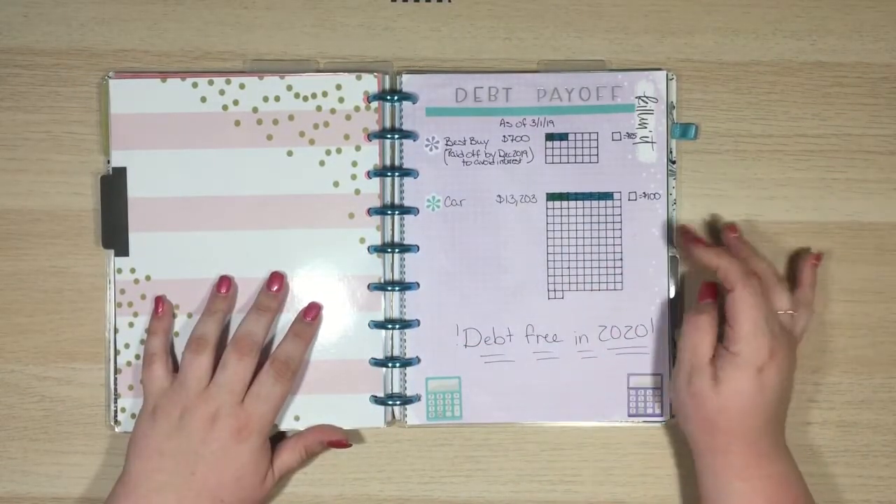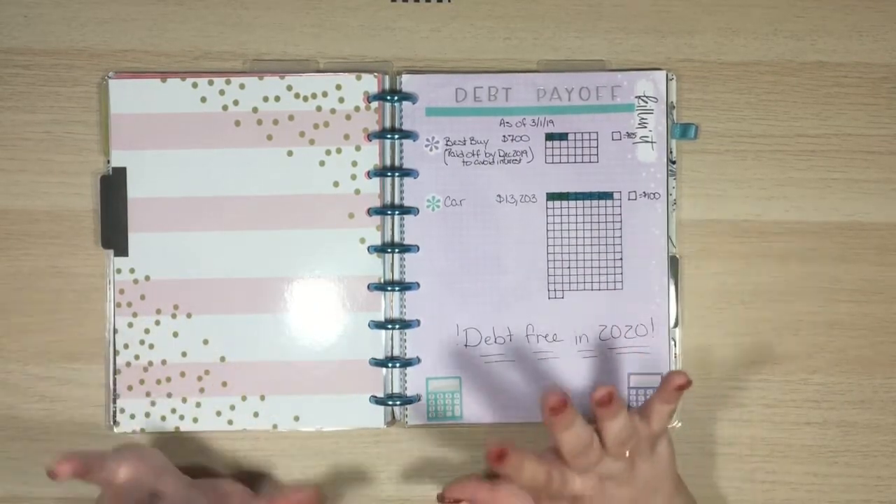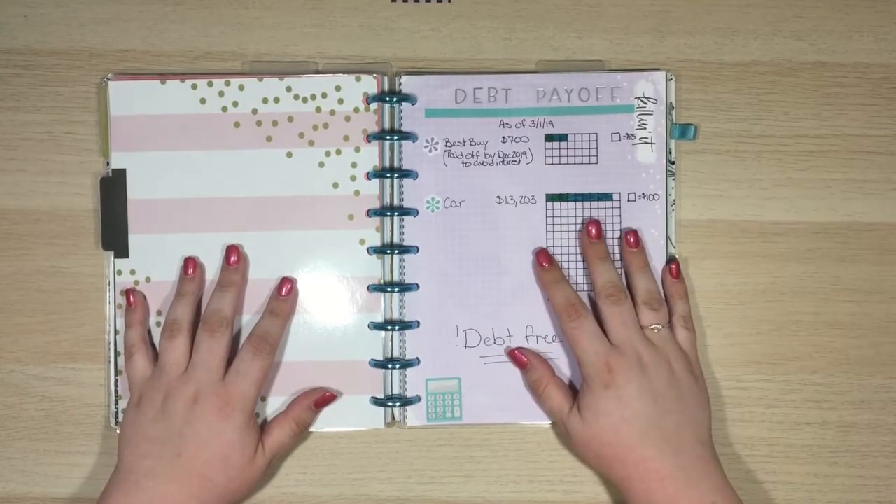Currently the only thing I actually pay interest on is my car. Which I hate — I mean I love my car, I hate paying interest on it.